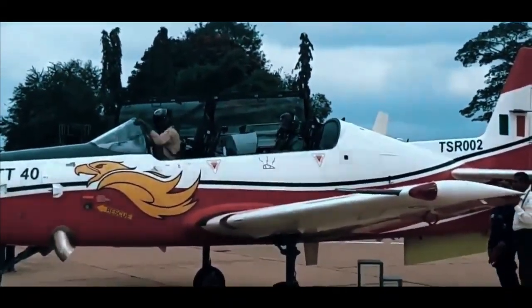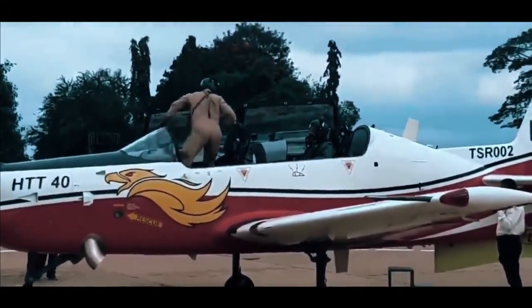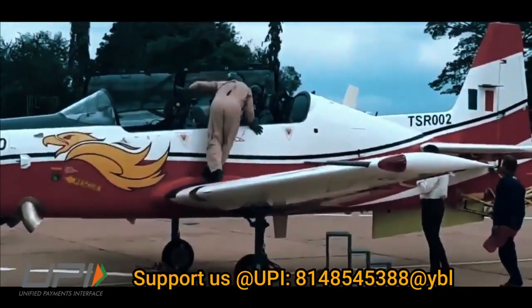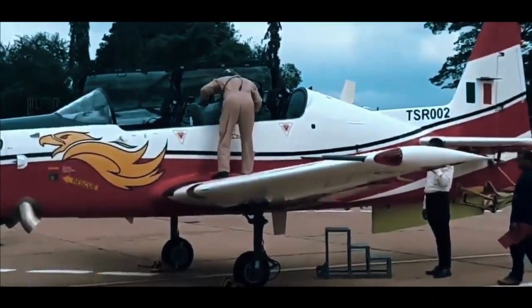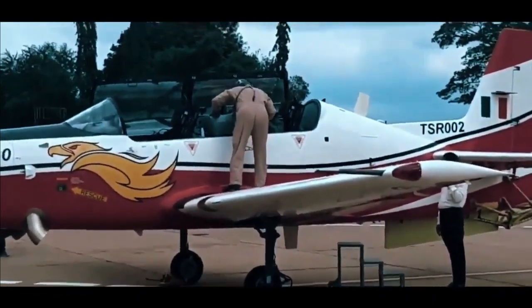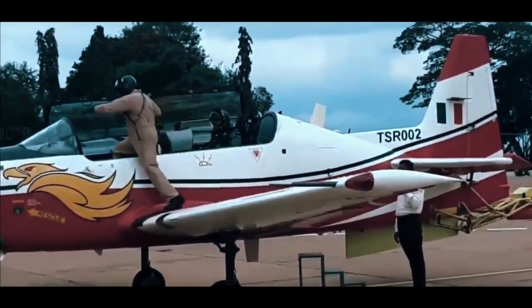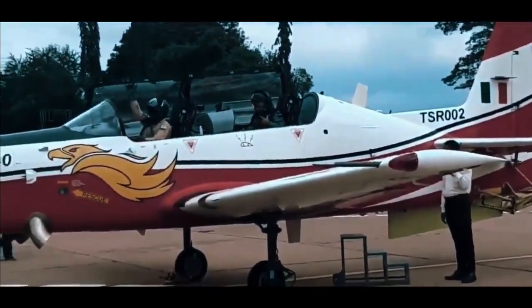It is built around a meticulously tested turboprop engine and is equipped with the latest avionics. It features an all-metal tandem seat with a bubble canopy and a T-tail configuration. It also includes a reconditioned cockpit, zero-zero ejection seats, and multi-function displays.